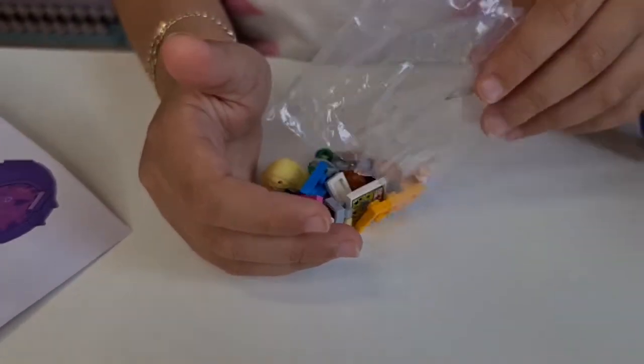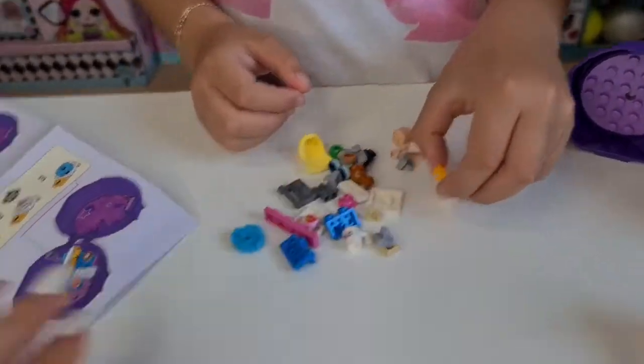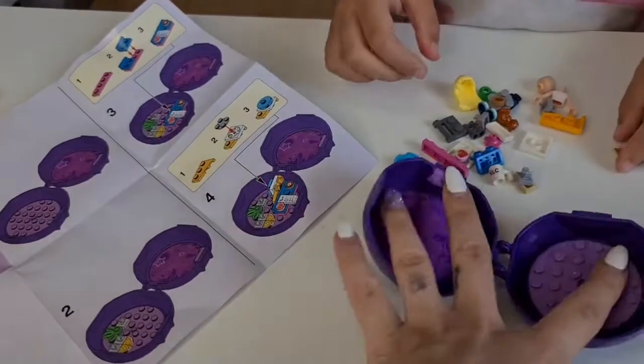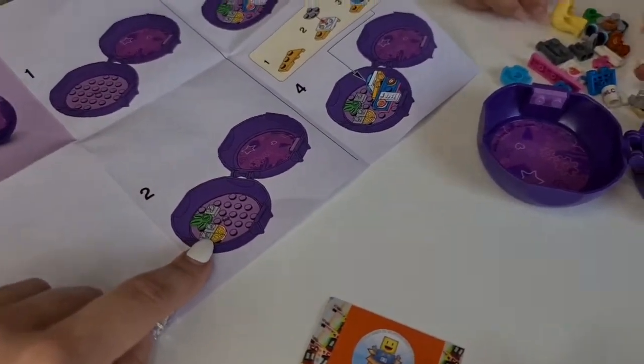So many tiny things! Are you ready to start building it? Yeah! Step number one, we have this piece. Step number two, we need to decorate it with those.